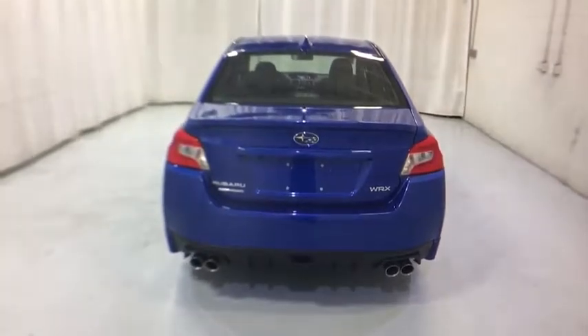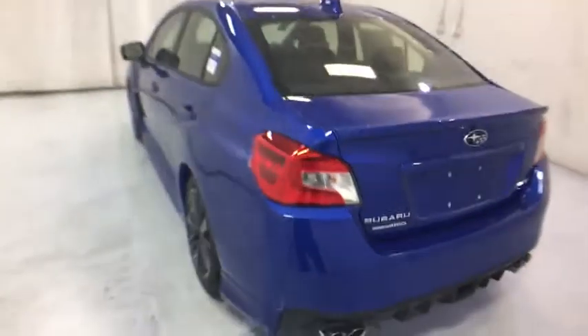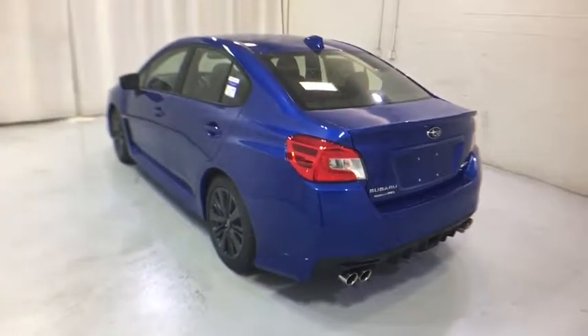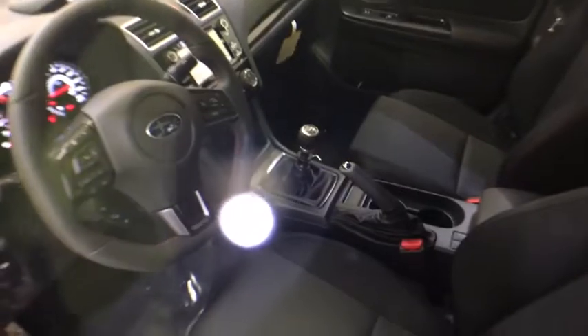Leather-wrapped steering wheel, adjustable steering wheel, power steering, cruise control, floor mats, aluminum wheels, four-wheel disc brakes, climate control, AM-FM stereo radio, rear defrost, CD player.